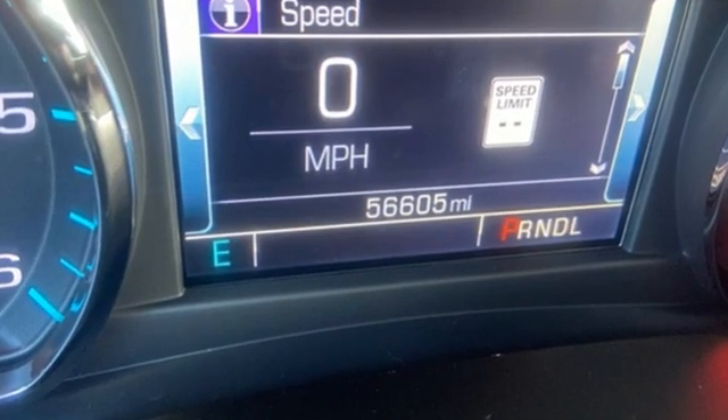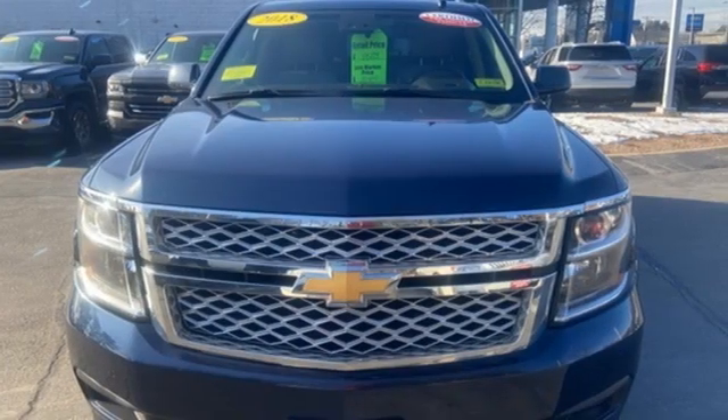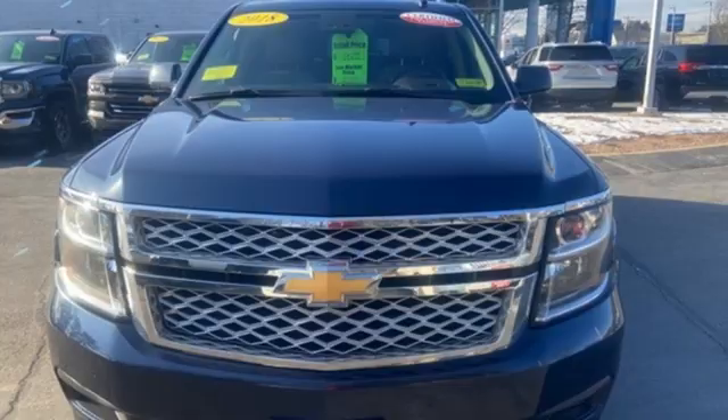In a Chevy, the journey matters more than the destination. You need to drive it to believe it. See it for yourself today.